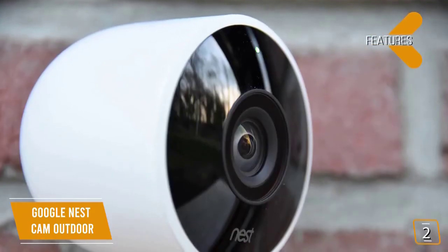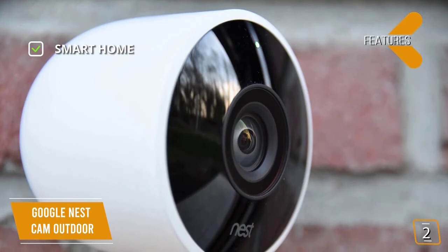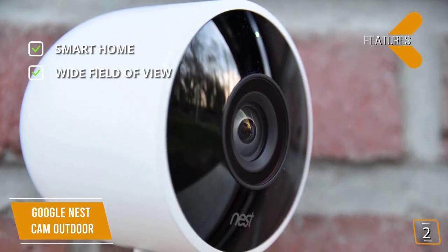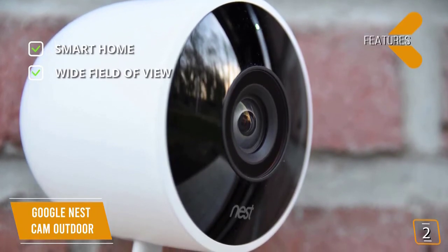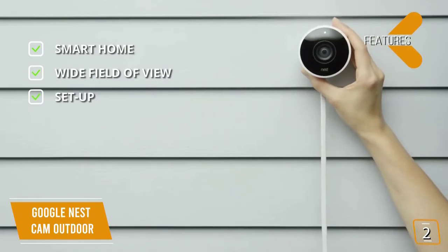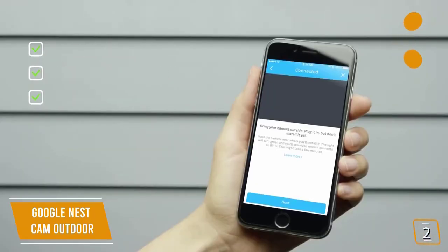Key features: Smart Home — works with Google Home, Alexa, and Fire TV. Wide field of view — the 130-degree wide field of view will capture more of your surroundings. Setup — as with all Google products, installation and setup are extremely easy and simple.